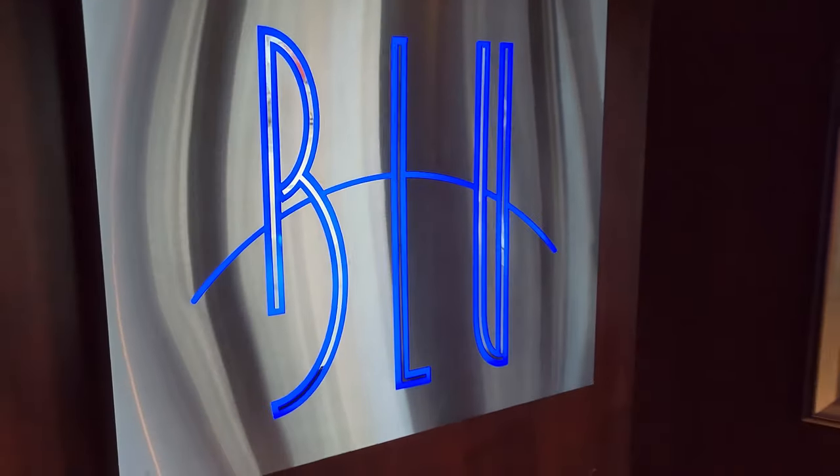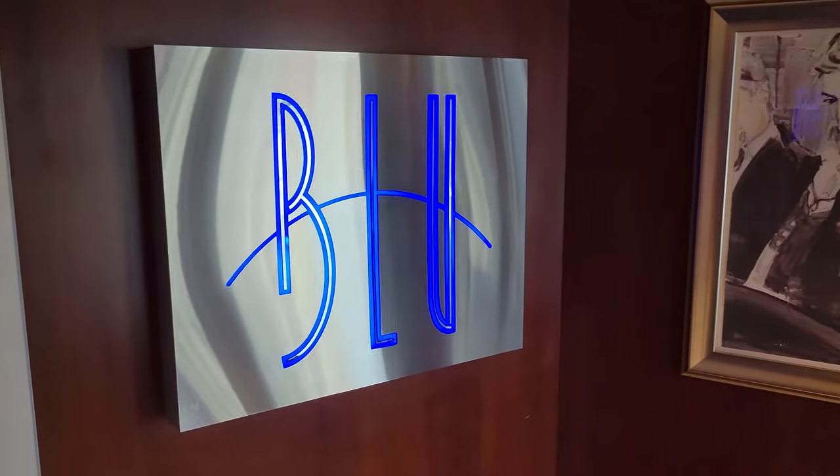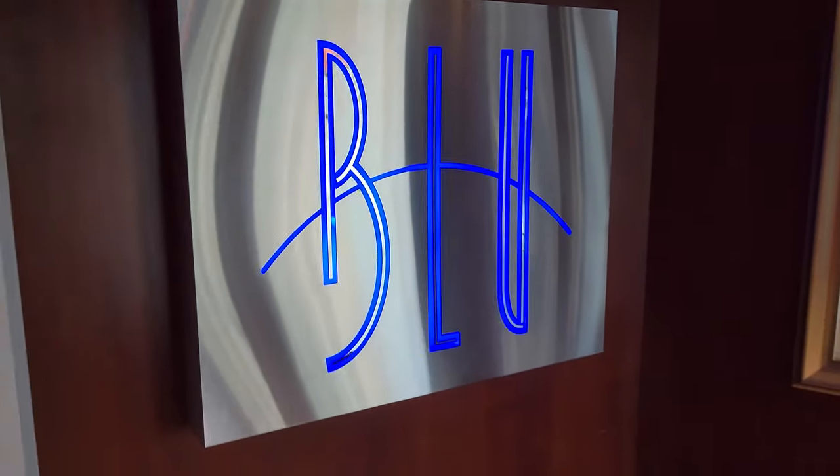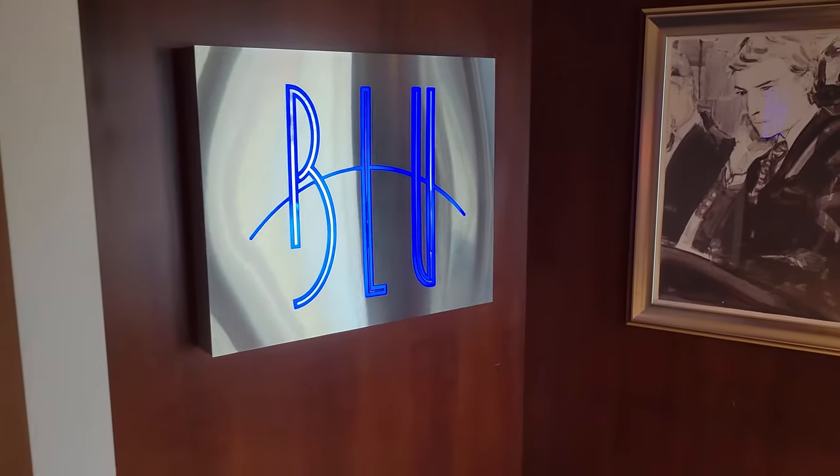This is Blue, which is a specialized restaurant you have to buy an upgraded package for. It is much cleaner food but it is delicious to try. Here's a little bit of what the menu looks like.